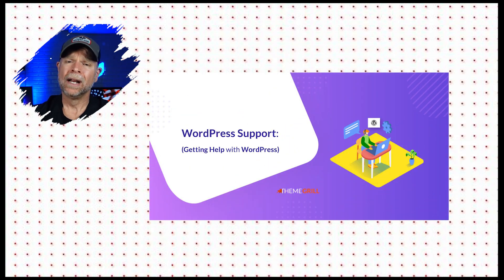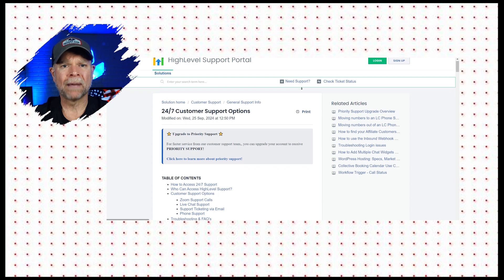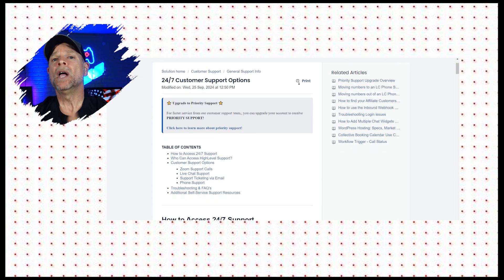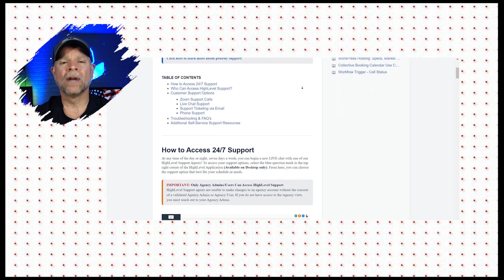One thing that we can't ignore is support. With WordPress, support depends on the plugin or theme that you're using. Sometimes you are stuck in a support ticket vortex, bouncing between developers and plugin creators. It's like calling a friend for help and they just send you a YouTube link — pretty frustrating. With Go High Level, though, the support team is there for you every step of the way. And if you do need extra help, Go High Level's community is super active and always ready to lend a hand.